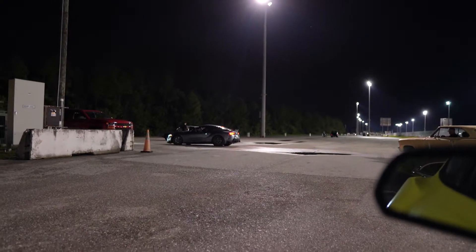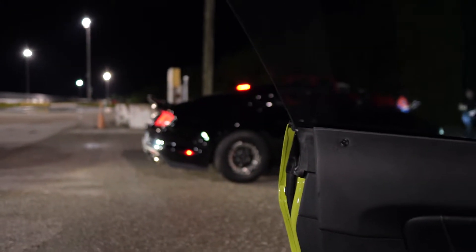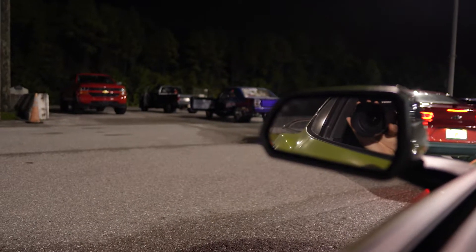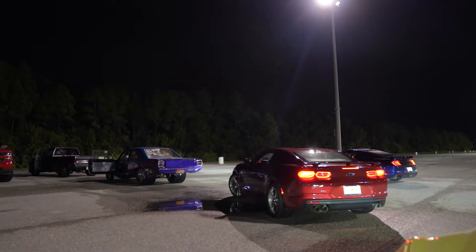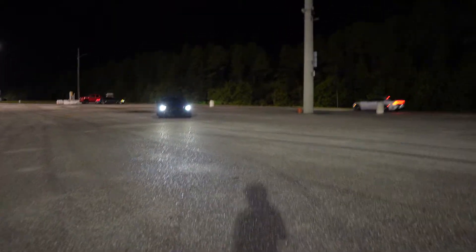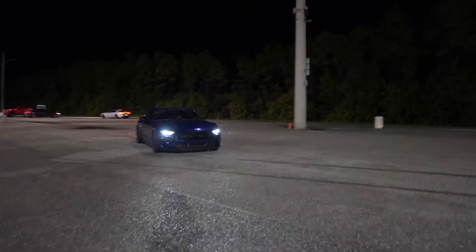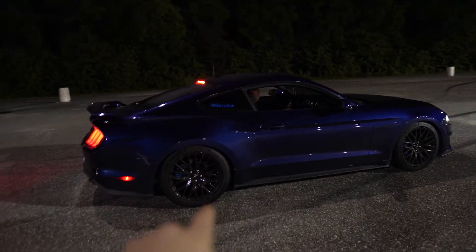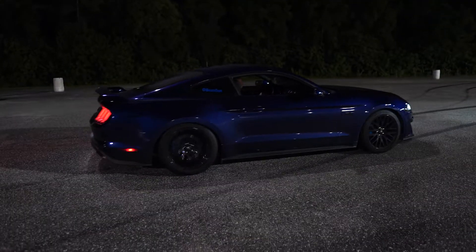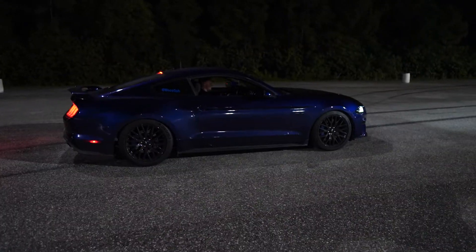That R8 looks super menacing — it has some sort of custom exhaust that comes out of the bumper, probably a twin turbo one. Check out that Super Snake — that is so dope, it's on Welds. The car is getting inspected right now. It's been raining a little bit so it might get cancelled. Cody just got his numbers sorted out and he's going to do a practice burnout real quick before we head on the strip.